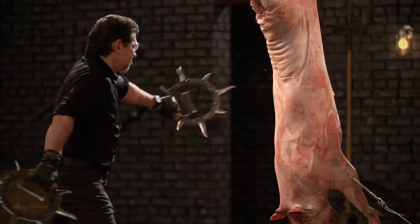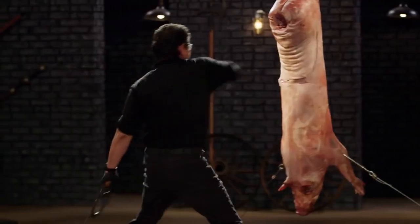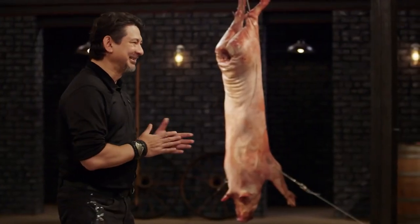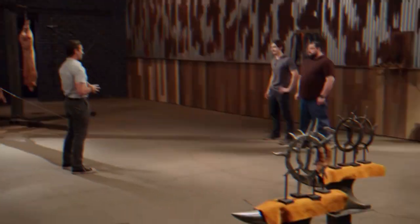Rebel's blades go first, slicing through the pig carcasses relatively easily, showing no sign of breaking. The same cannot be said for Chuck's. As the blades are being tested, one of the blades breaks off the handle, showing how easily breakable they can be when they aren't properly crafted. In the strength test, another blade is sacrificed and breaks off easily, barely getting through it.